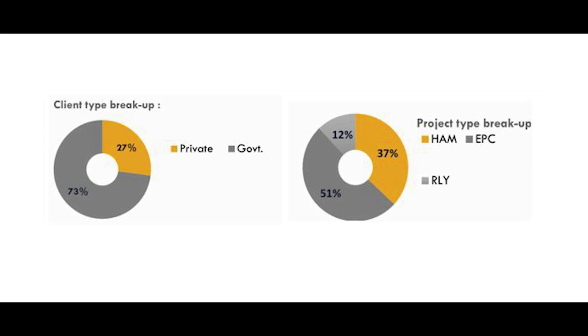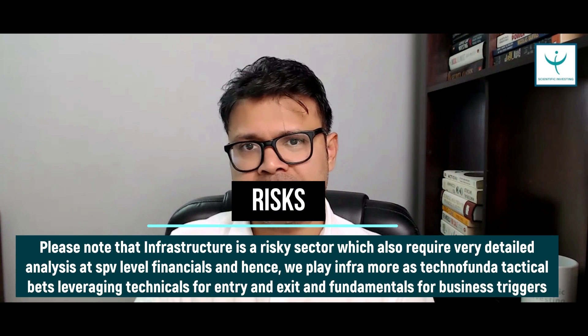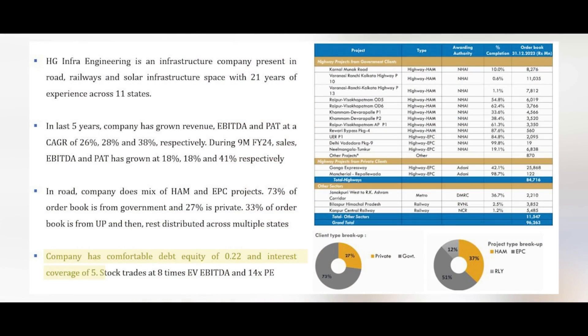I won't go into too many fundamentals because infra is a super-cyclical sector — the entry and exit matter most. The key thing is to ensure the company has a decent balance sheet. This company has a debt-to-equity ratio of 0.22 and interest coverage of more than five, which means it is pretty comfortable in terms of its balance sheet.